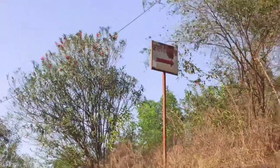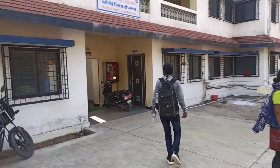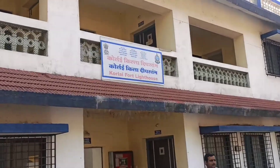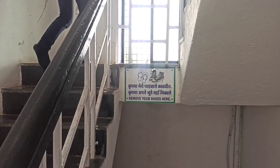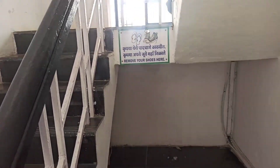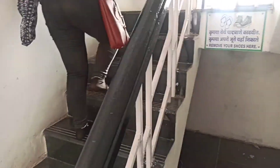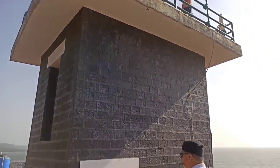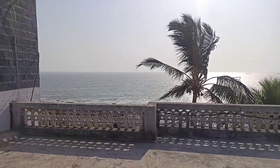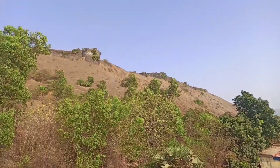This road is going to Corlai and the lighthouse. We are going to the lighthouse, but we don't have shoes — we will have to remove our shoes from here and go without shoes. This is the lighthouse.